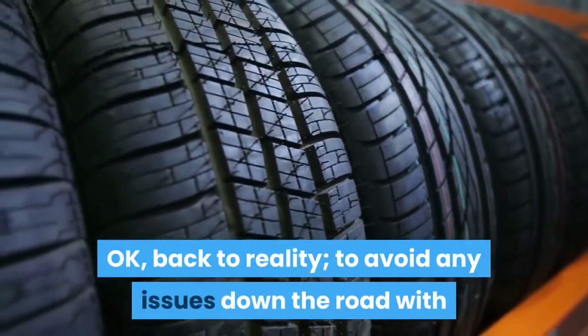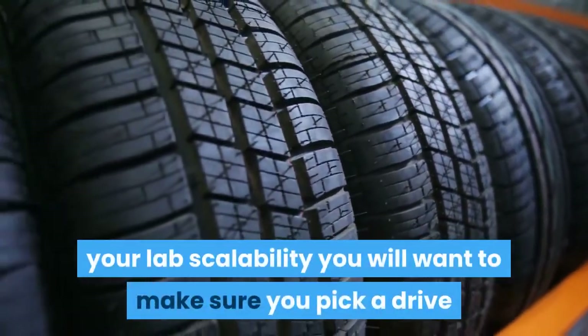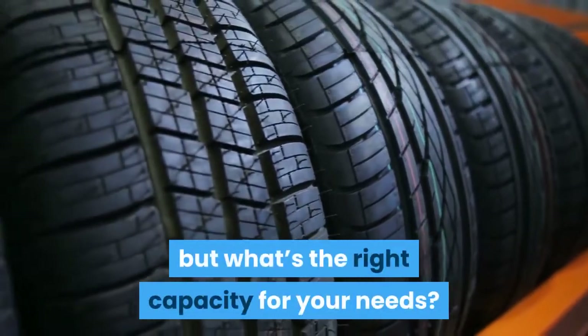Back to reality — to avoid issues down the road with your lab scalability, you'll want to make sure you pick a drive that will meet your needs so that you don't have to purchase another one a few months later. The key question is: what's the right capacity for your needs?